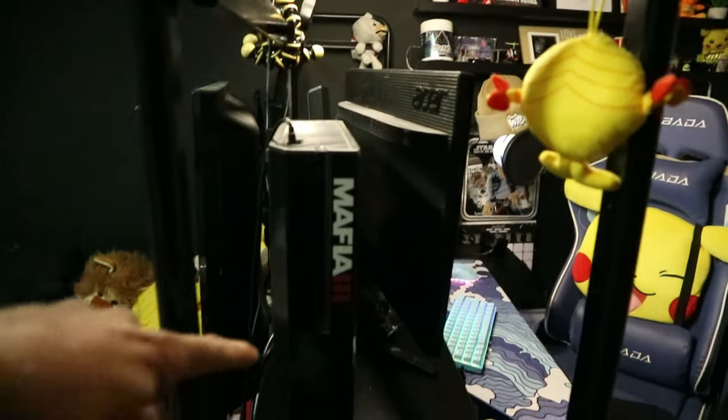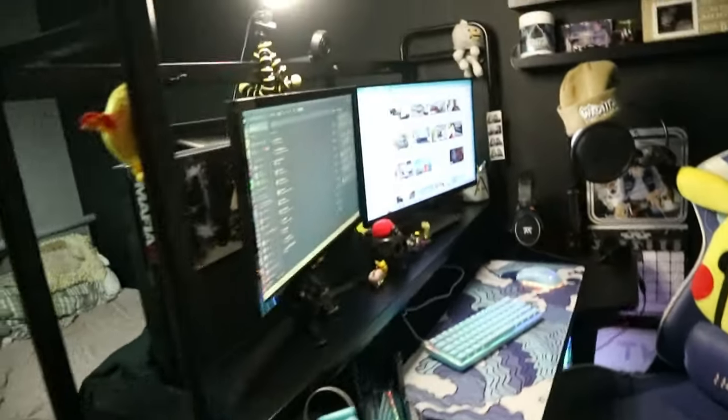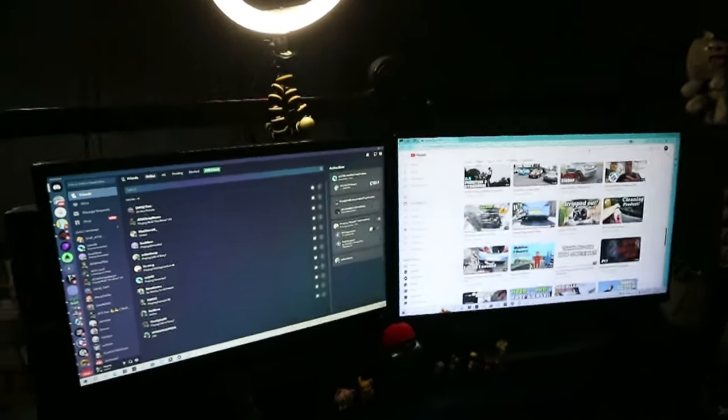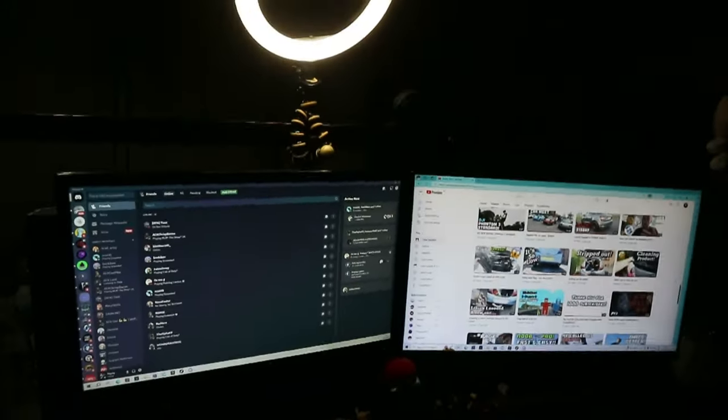Just behind the monitors I've hidden my Xbox One, which never gets used — I literally just use it for Netflix now. I do have a couple of games on there for if I want to chill in bed and play something, but the majority of my gaming is done on my PC, which we'll get to in just a minute.